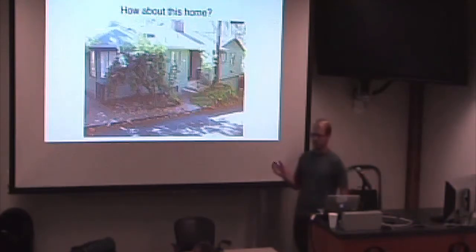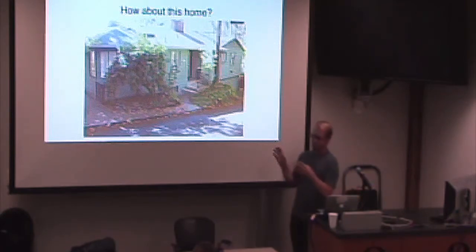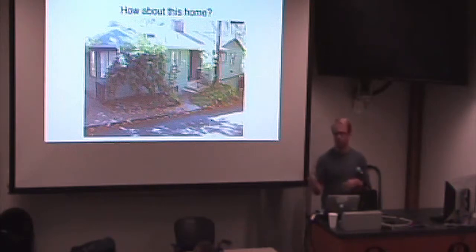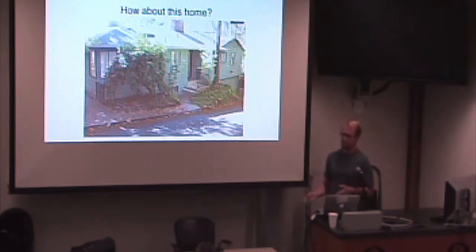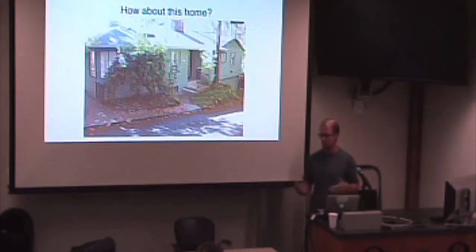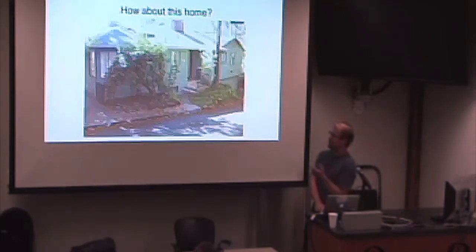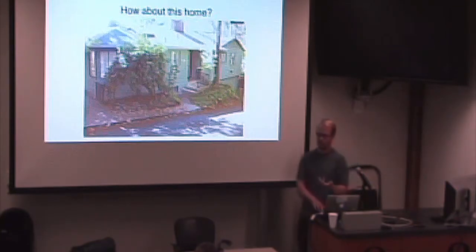I'd like you to compare your estimate to the same thing for this next house. On paper, this house is a next-door neighbor to the other house: same number of bedrooms, same number of bathrooms, same square footage. They're two very similar houses in terms of how we may look at it on paper. But looking at the two of them, I would say that one is worth more on the open real estate market than the other.